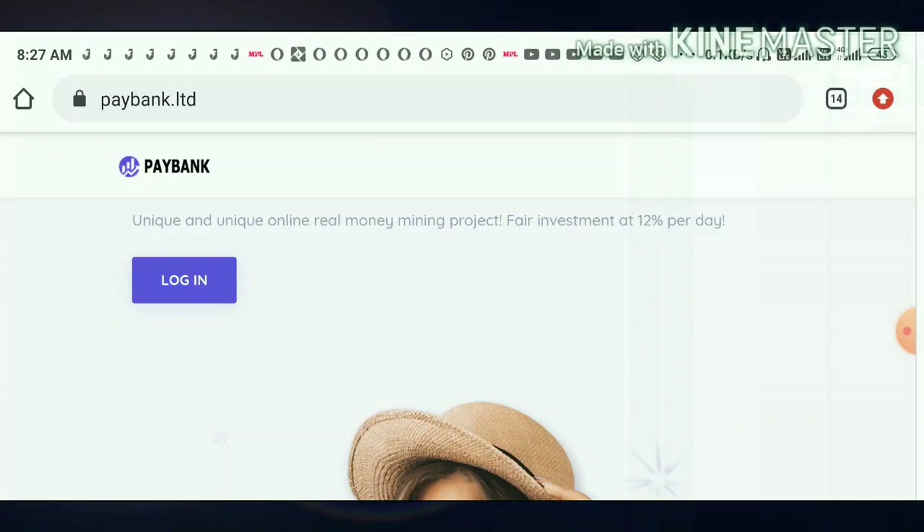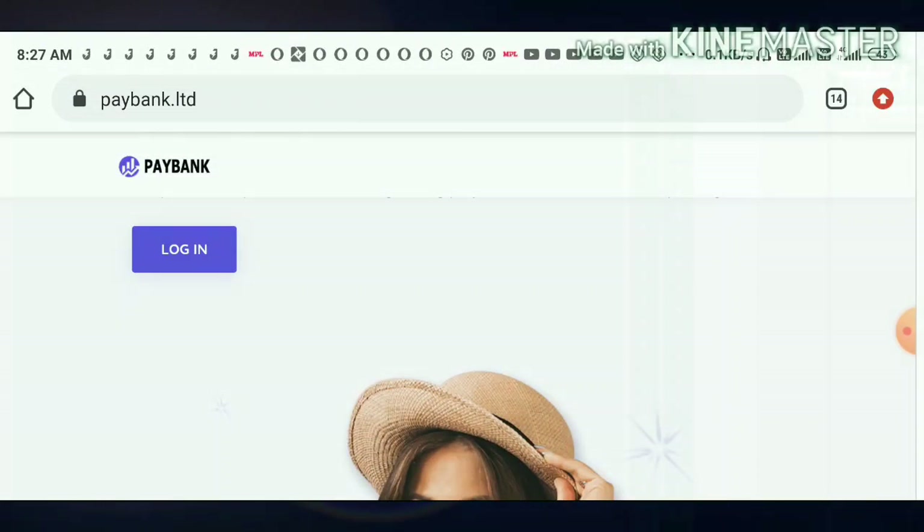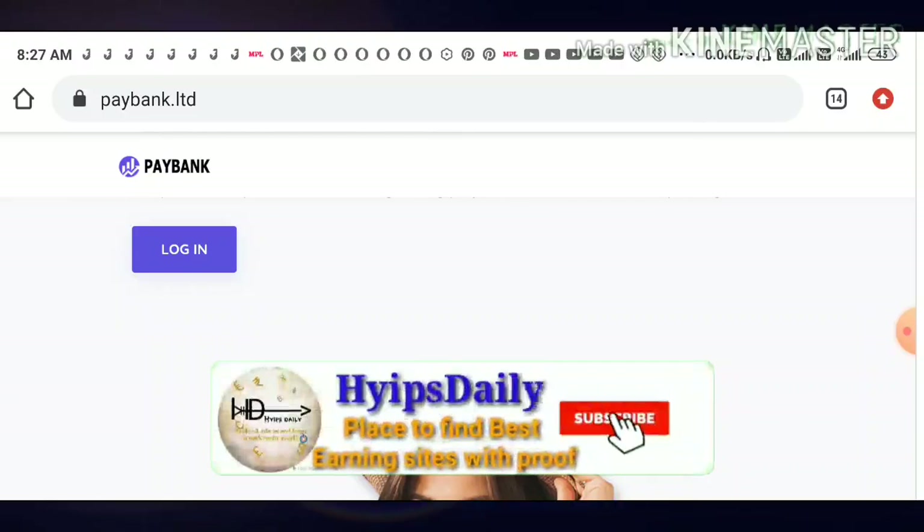Friends, in yesterday's video we have seen how to start with this site, how to create a deposit, and how to make capital. If you haven't watched that video, please use the link given in our description, watch it first, then come back to the site using the link.